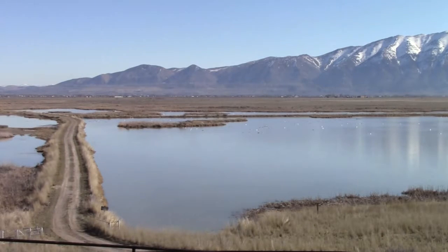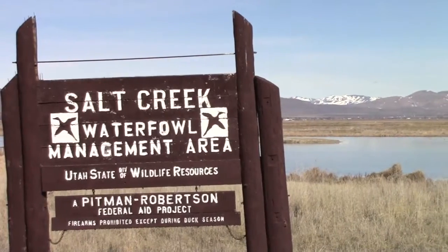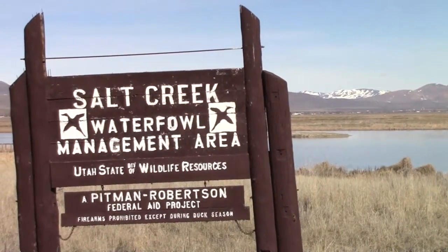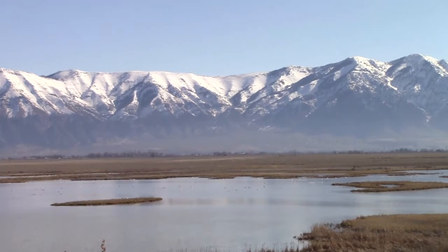Nestled between Tremont and Corrine, Salt Creek is captured by a managed system of dikes and ponds on what was once farmland. It's a spectacular scene with the Wellsville Mountains — one of the steepest ranges in North America — as a backdrop.